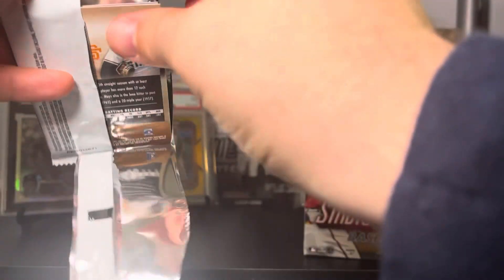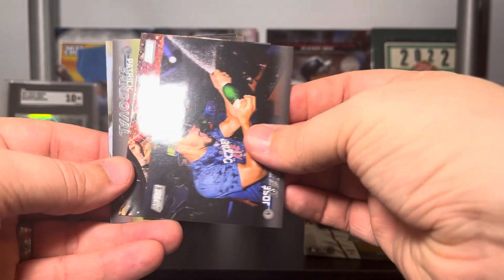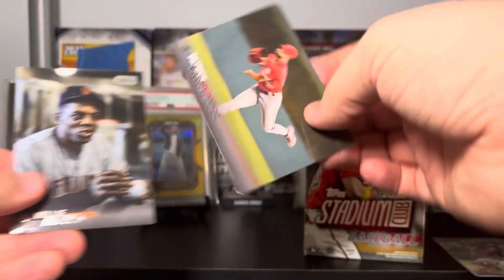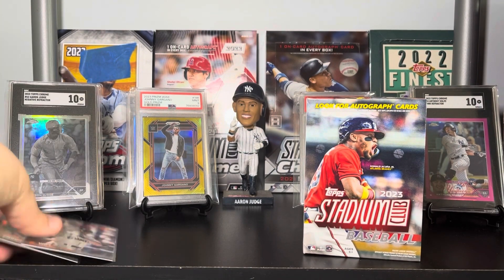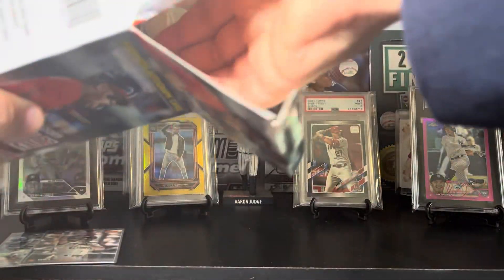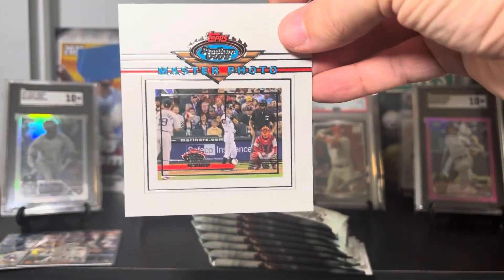Last pack of box one — looks like the hit's going to be our Will Clark. We got a Josh Young, Jose Barrios, a lot of playoff celebrations, Joe Musgrove, Patrick Sandoval on our black foil, and Willie Mays. First blaster — not terrible, not great, but we got a numbered card which is hard to do. Let's see what blaster number two holds.